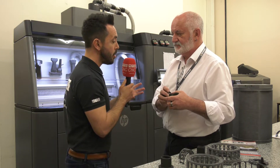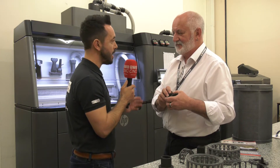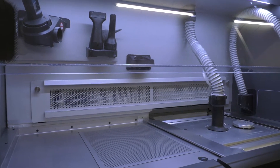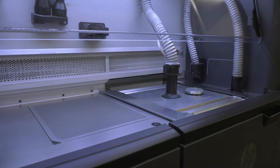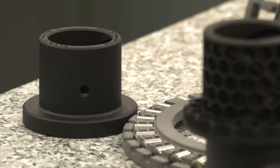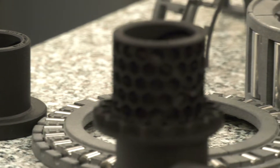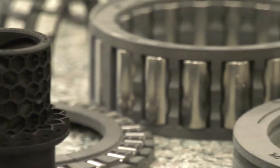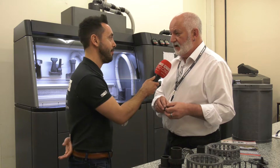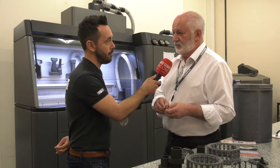Additive manufacturing has been around for a long time. People are coming to terms with it and using it, but the majority are still using it for R&D and prototyping. What you're saying is you need to be thinking outside the box — you can actually use this technology now for real-life applications, re-engineering components that have historically been made in a certain way with the technology available at that given time.